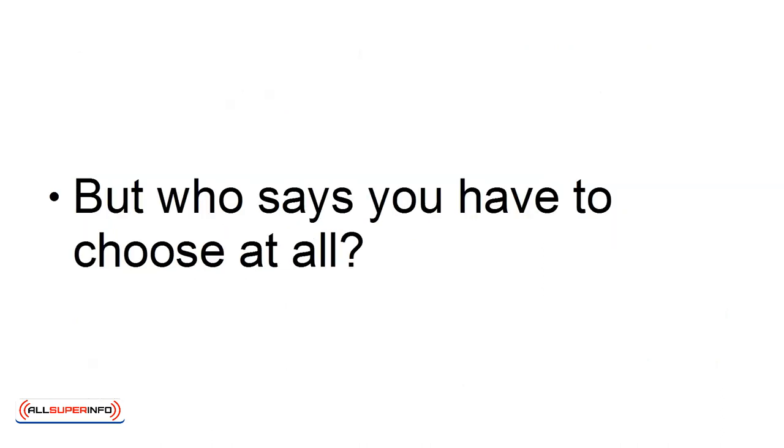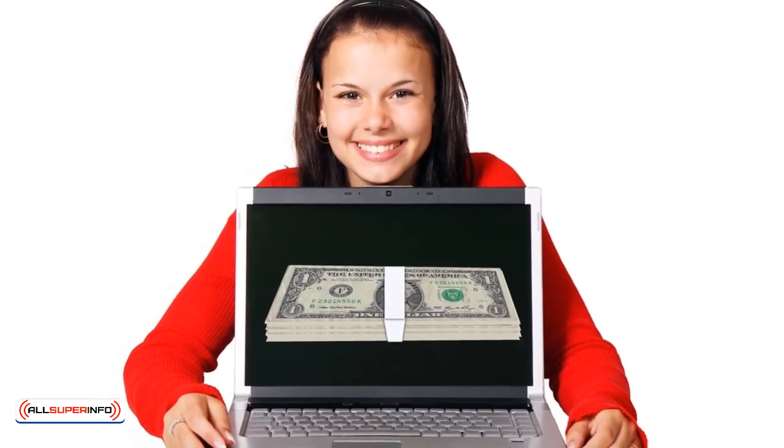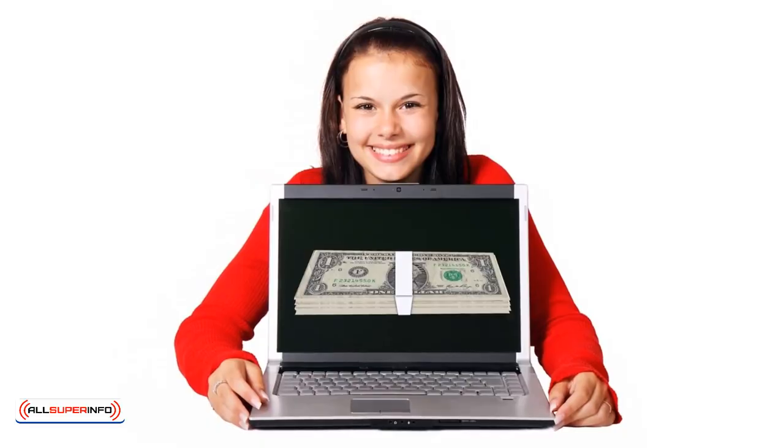But who says you have to choose at all? Why not try selling an affiliate product to test the market and see if you have the potential to make sales? If that's a success, buy your own PLR package and take control.